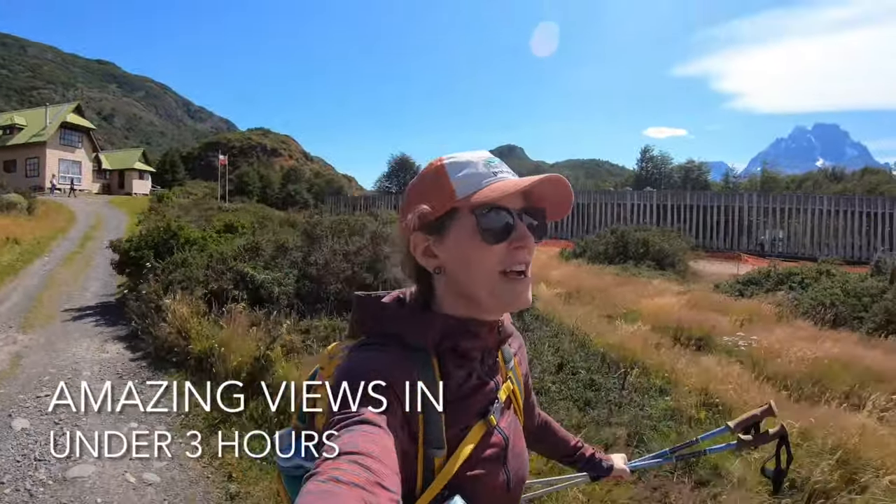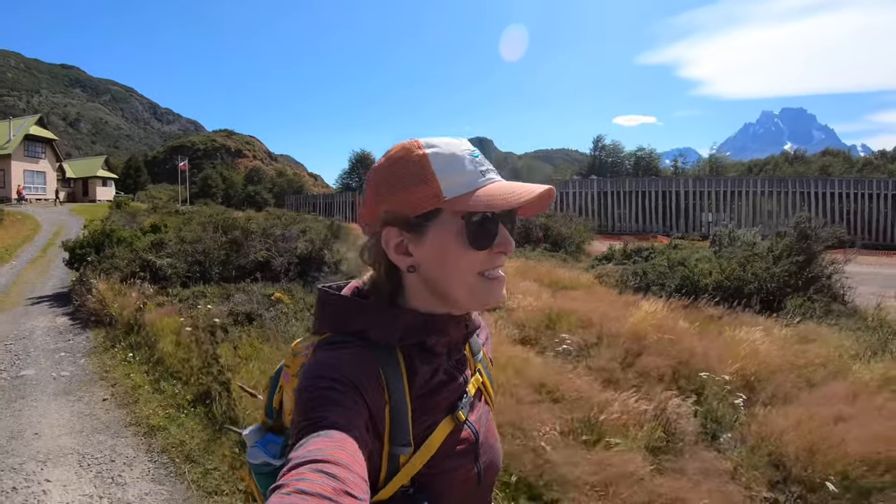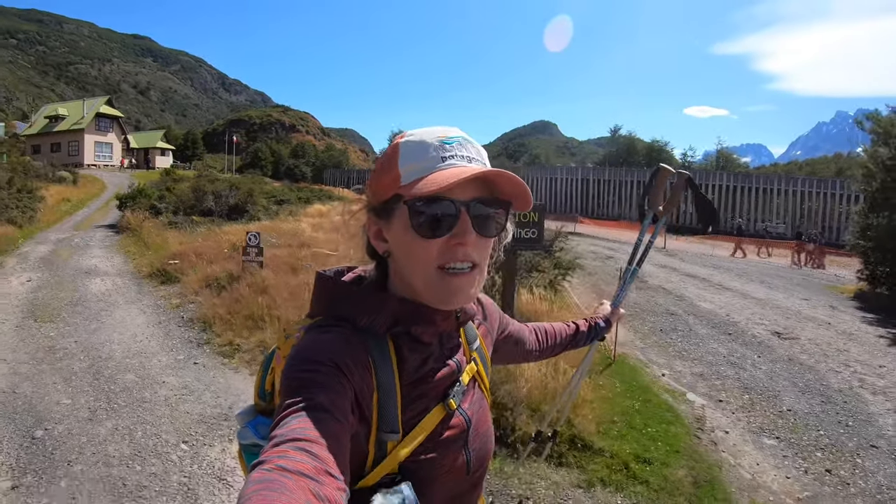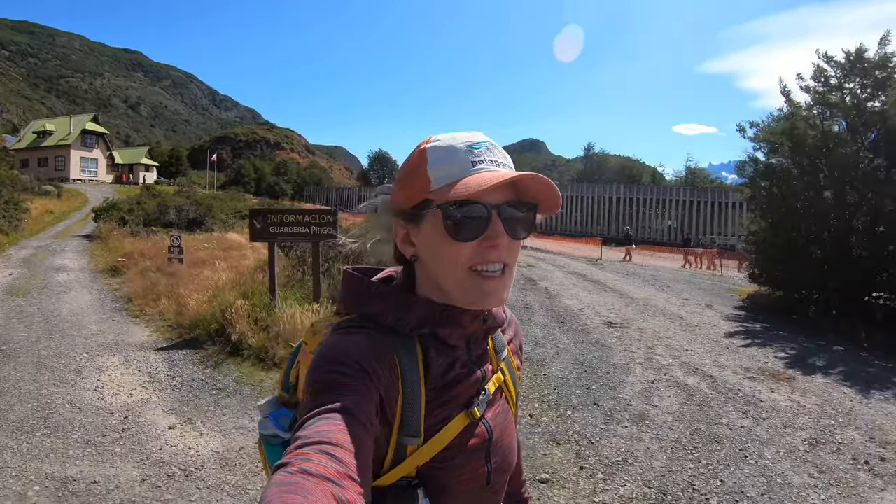Awesome view. Super hard over a short distance. But if you want great views of the Gray Glacier and all the glaciers of Glacier Tyndall up in the back, check that hike out.